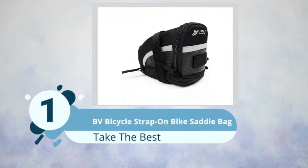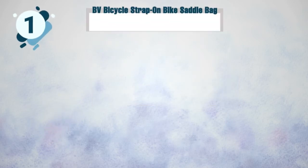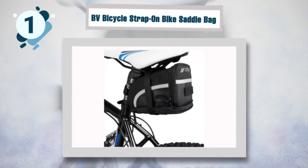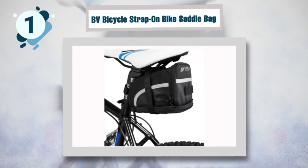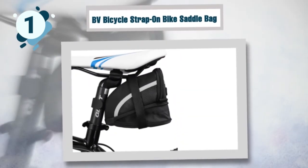Number one: BV Bicycle Strap-On Bike Saddle Bag. This compact saddle bag is essential for long bike trips. It is big enough to accommodate your wallet, some light snacks, and everything you might need for a short break. It is made of sturdy nylon that is durable enough to withstand the harsh conditions on the trail, and comes in three different sizes so you can pick the one that you find most convenient. The fabric is rip-stop.